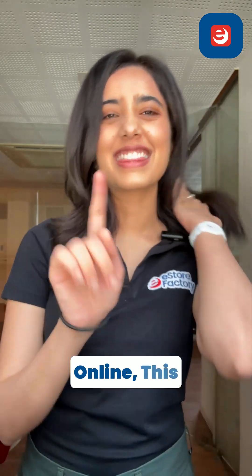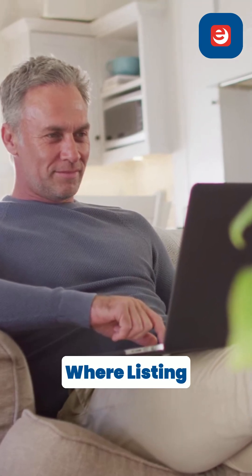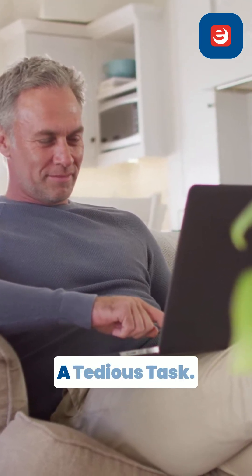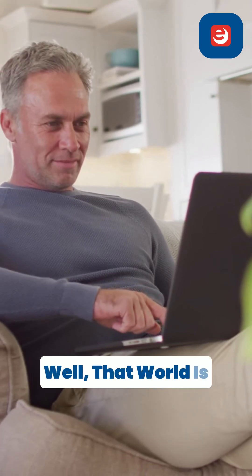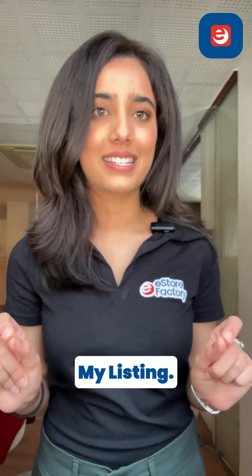If you are selling your products online, this video is for you. Amazon sellers, imagine a world where listing optimization is no longer a tedious task. That world is here with Amazon's new generative AI tool, Enhance My Listing.